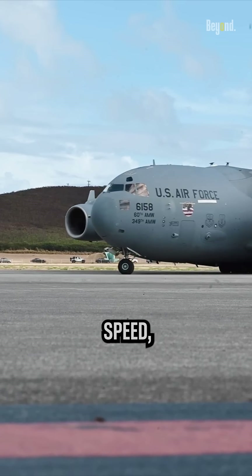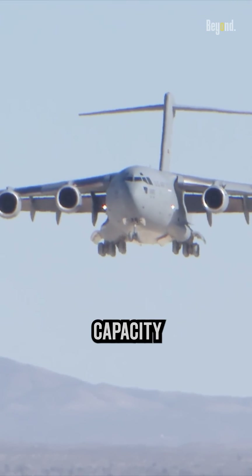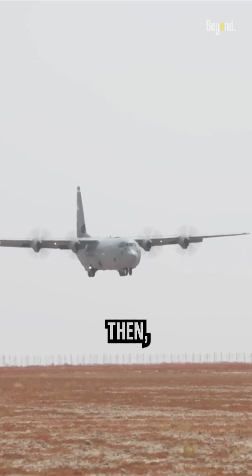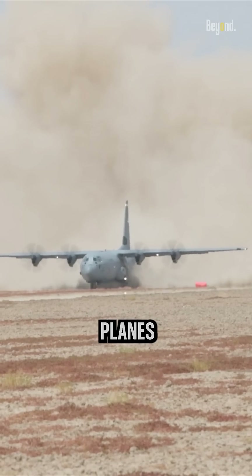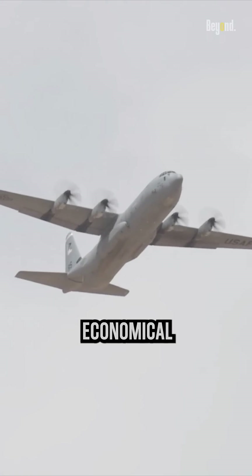Although jets offer unmatched speed, a longer range, and the capacity to travel to great heights, in terms of maintenance and operational costs, propeller-driven planes generally prove to be more economical than jets.